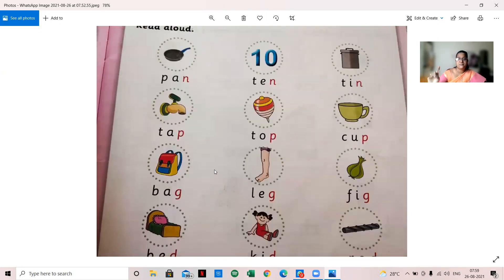Pan, ten, tin, tap, top, cup, pad, leg, fig, bed, kid, rod, box, fox, ox.